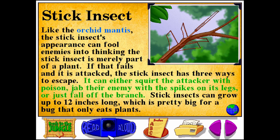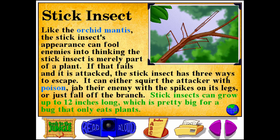Or the stick insect can just fall off the branch. Stick insects can grow up to 12 inches long, which is pretty big for a bug that only eats plants.